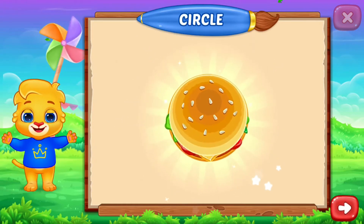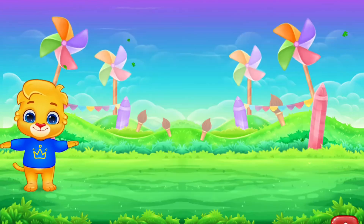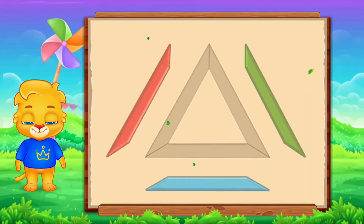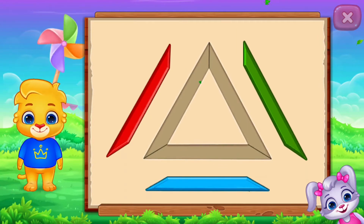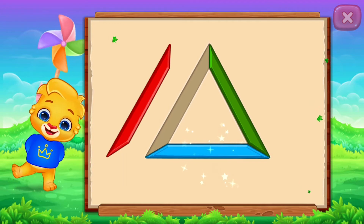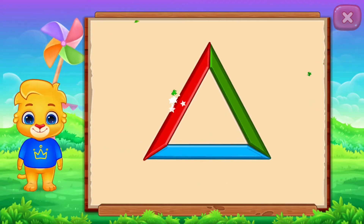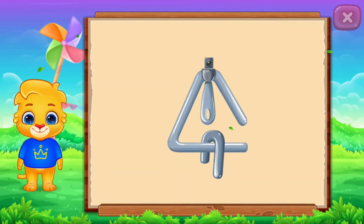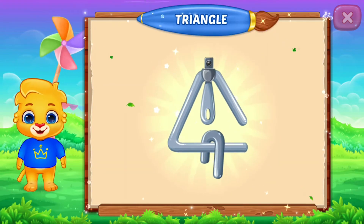We'll be right back! It's a triangle, triangle, woohoo! Thank you.